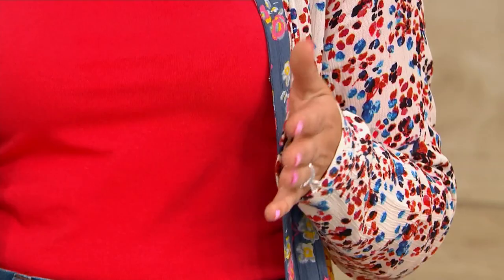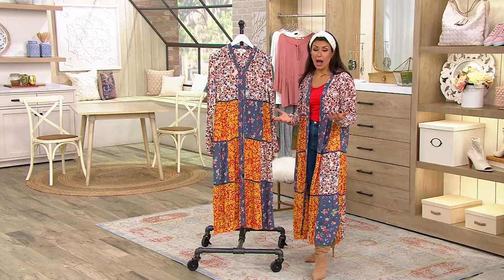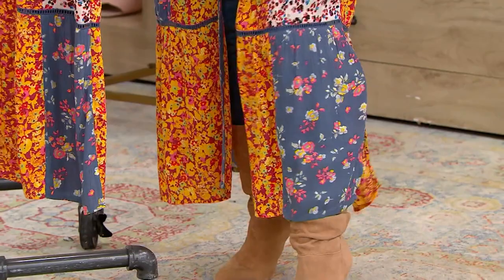Lori would love it if you added a print underneath and did a double print — that would make it a lot of fun. I'm short, so I instantly put a heel on. I would say a sandal with a very small heel would probably be helpful if you're around my size.